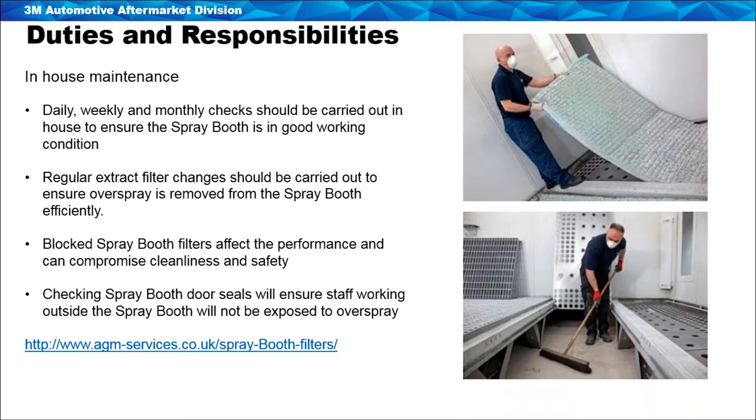Blocked spray booth filters affect performance and will compromise the cleanliness of paintwork, and can also affect the safety of people working within the spray booth. The key is to have a plan and schedule in place and not wait for issues to arise. Other checks body shops can carry out include monitoring the pressure on the control panel to make sure the booth is balanced negatively. If the spray booth is in positive pressure, it might not just be the filters that are blocked — there could be an issue with the fan units or dampers. Checking on a daily basis that the booth is running under negative pressure, that seals are intact, and that the booth is in good working condition is essential. The consumable costs of preventative maintenance will always be far lower than the cost of a breakdown repair and loss of production.